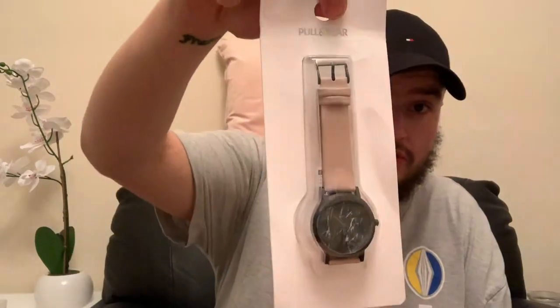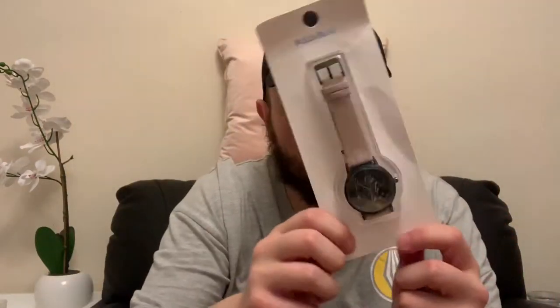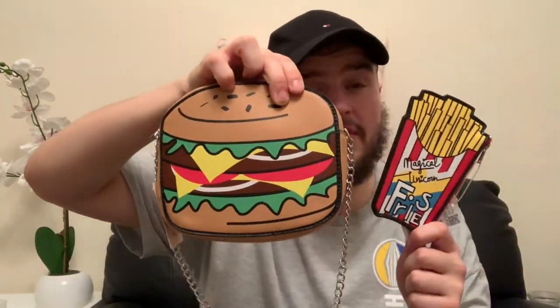Then another present for a friend — I picked up this marble screened Pull&Bear beige strap watch. And as you saw earlier I bought the burger, but I actually have the fries to go with it — the fries coin purse! Is that not just the coolest thing? I've got the full shebang — the burger and the chips.